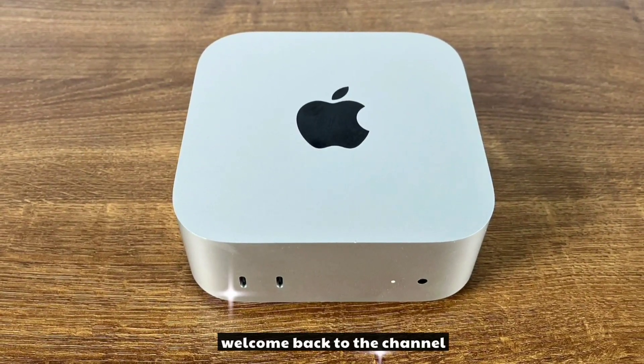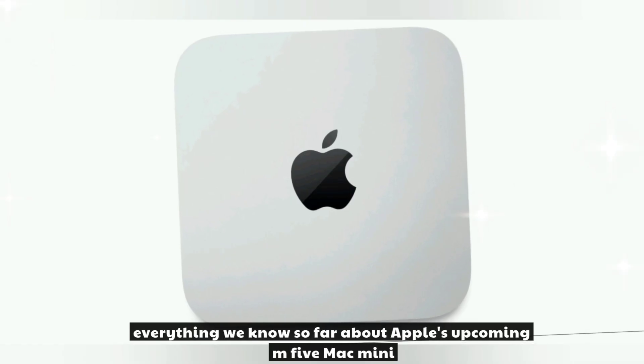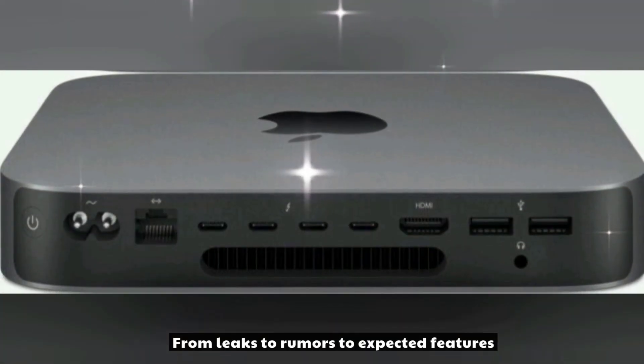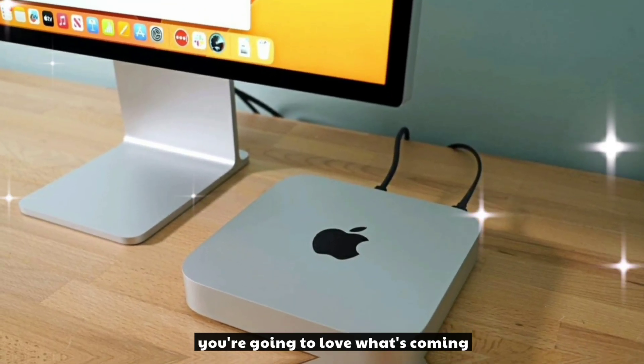Hey everyone, welcome back to the channel. Today we're diving into everything we know so far about Apple's upcoming M5 Mac Mini, from leaks to rumors to expected features. If you're into compact powerhouses, you're going to love what's coming.